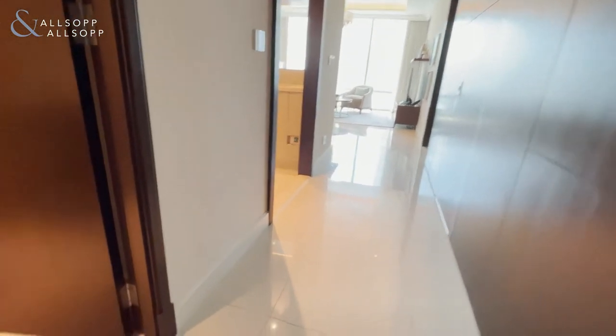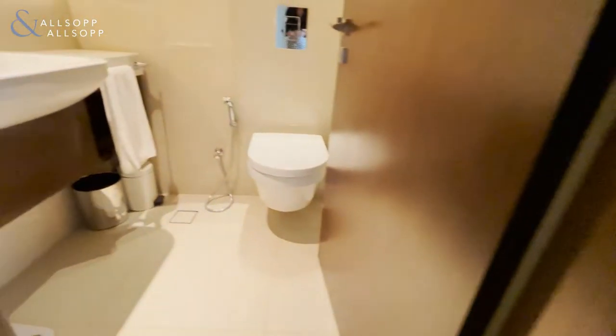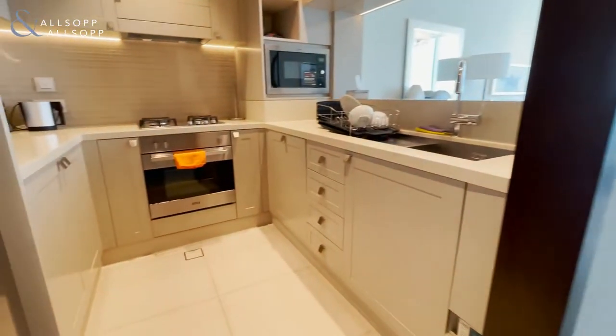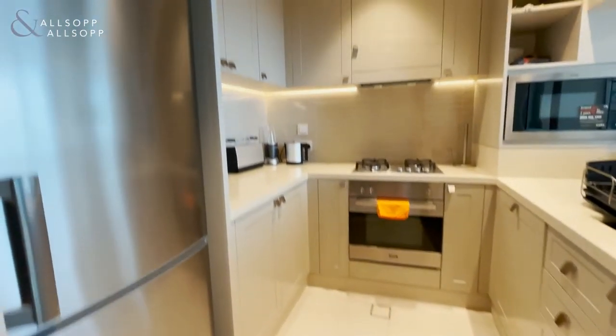This is Leigh from Allsop and Allsop, and this is a one-bedroom in the Address Fountain Views. Here we have the guest bathroom, and a fully equipped kitchen.